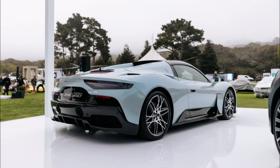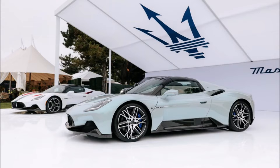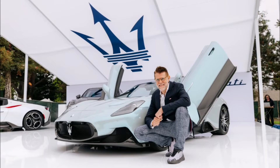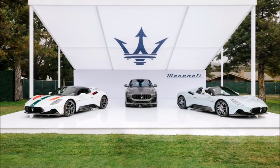The Nettuno engine carried over from the MC20 Coupe is a 3-liter twin-turbo V6 that delivers 630 horsepower at 7,500 RPM and 730 Newton-meters of torque at 3,000 to 5,500 RPM. Maserati's Nettuno is the first engine intended for a road car to use an innovative pre-chamber combustion system with twin spark plugs and technology derived from Formula One competition.